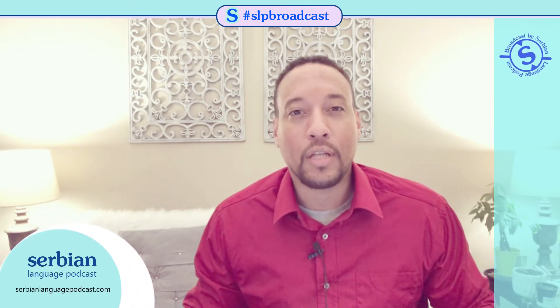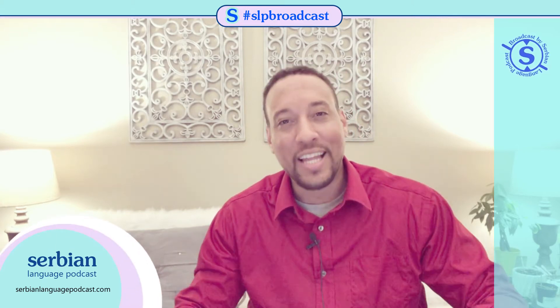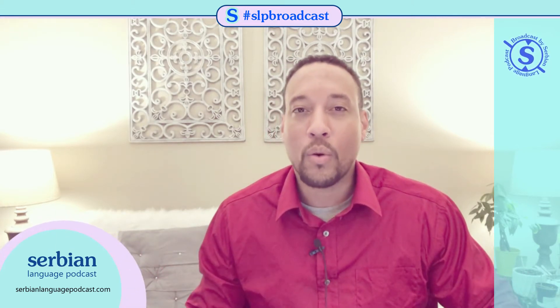By the way, if you're enjoying the content here on this channel, please subscribe, give us a like, and let us know what you think in the comments. We would love to hear from you.